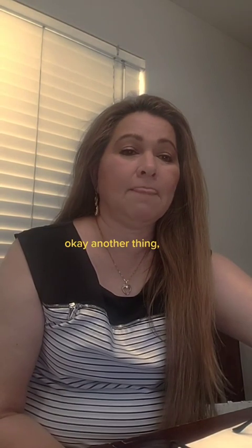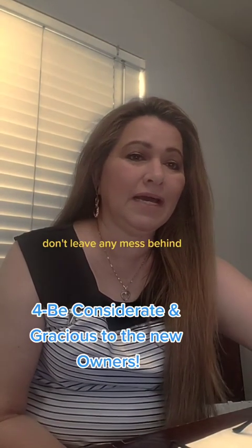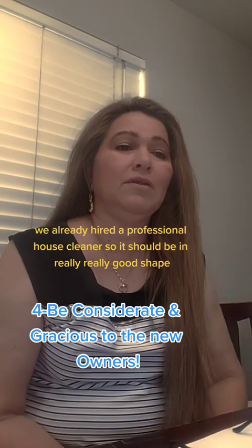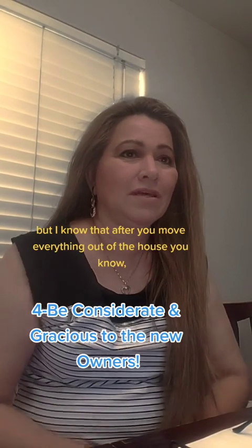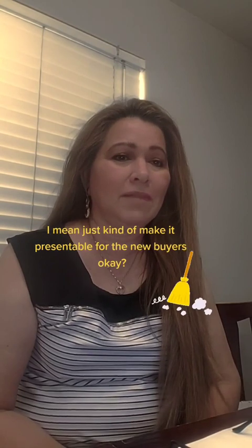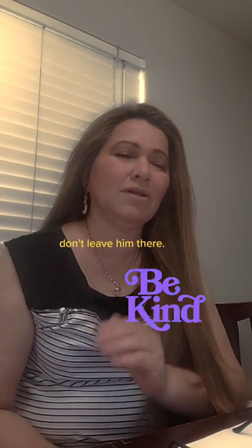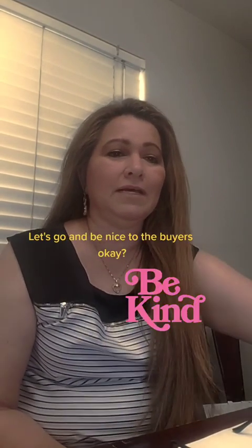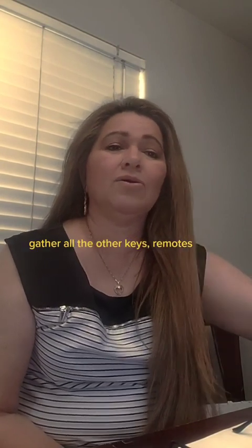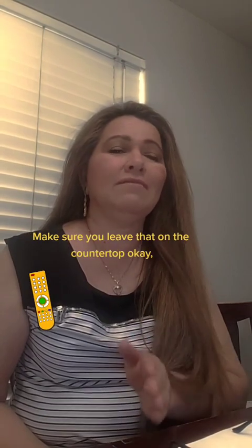Be considerate — don't leave any mess behind. We already hired a professional house cleaner, so it should be in really good shape. But after you move everything out, just make it presentable for the new buyers. Don't leave unwanted belongings behind — take them, trash them, or donate them. Also gather all the keys, remotes, and anything the buyers will need in that house.